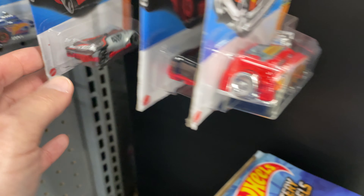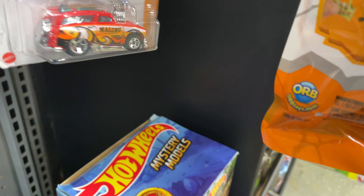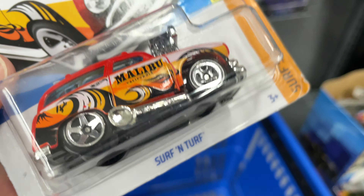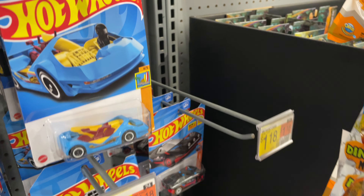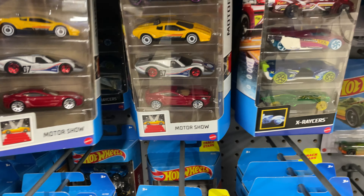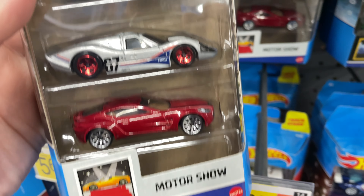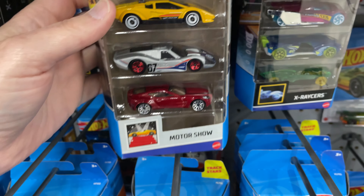Let's see what else they got over here — and a Surfing Turf. Let's check out the five-packs. The Motor Show — again the same Motor Show we've seen a few times, or is it the first time you see it? The X Racers — any fans of the X Racers out there?